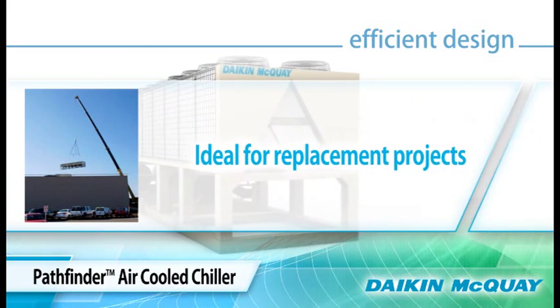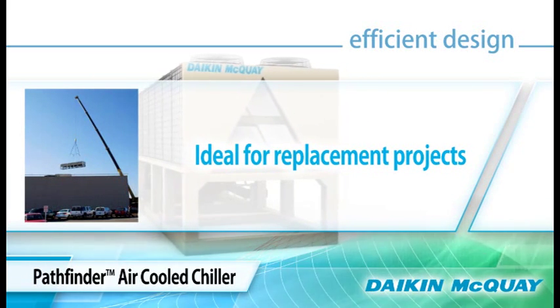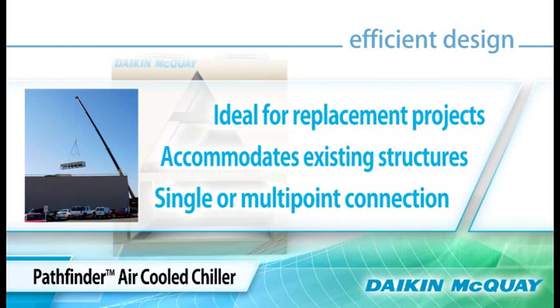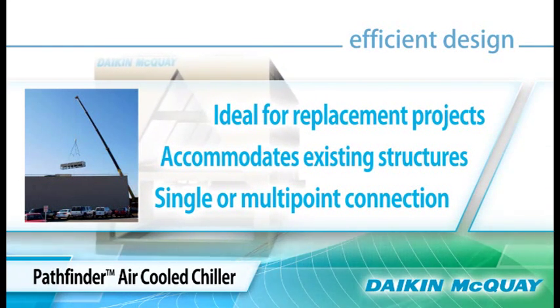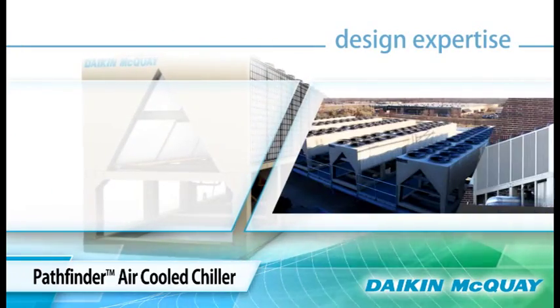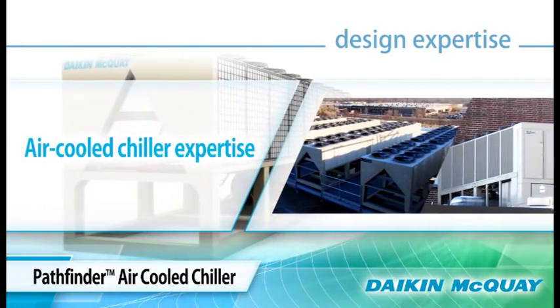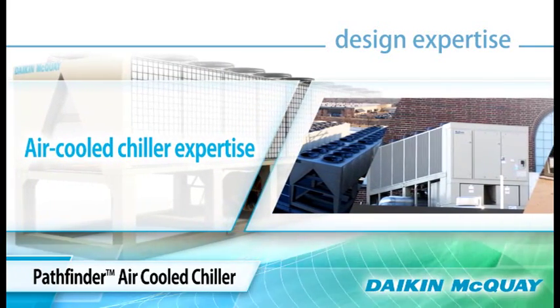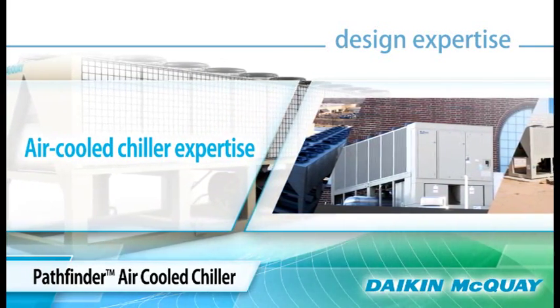Because of this small footprint, the Pathfinder Chiller is ideal for replacement projects, easily accommodating existing structures such as installation pads, walls, and fences. Air-cooled chiller expertise from both Daikin and McQuay went into making the Pathfinder Chiller the most technologically advanced air-cooled chiller available.